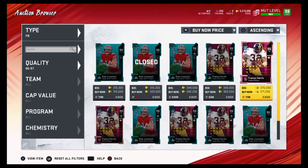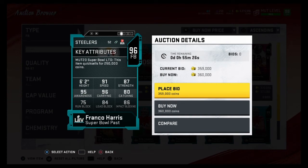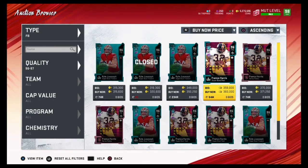Coming in at number two is Franco Harris. What I found funny is that the limited edition is going for cheaper than the series redux. Franco Harris comes in at number two because he has 91 speed — one of the fastest fullbacks in the game. He has 91 speed, 87 strength, 96 carrying, 84 lead block, 86 impact blocking, 95 awareness, 75 run block. I'm huge on speed — I'd rather have Franco Harris barely pushing but affecting four people than Kyle Juszczyk just affecting one person. So that's why I have Franco Harris as my number two.